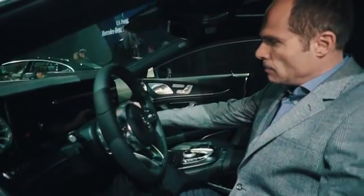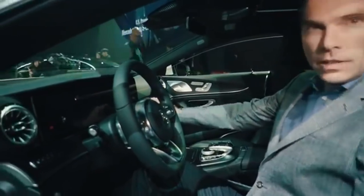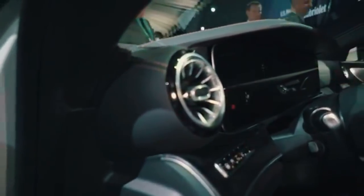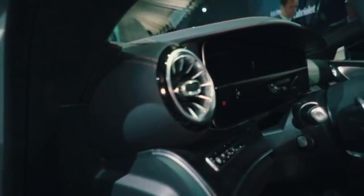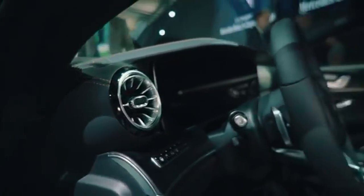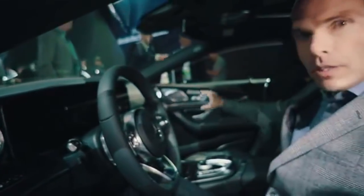We have these new vents — they are even illuminated. We have a double 12.3-inch screen bonded into one glass, and we have this sweep that goes seamlessly into the door.